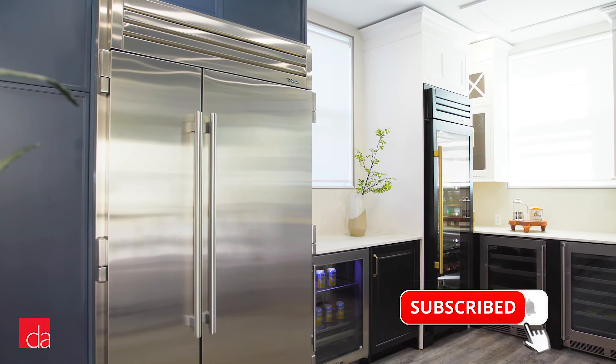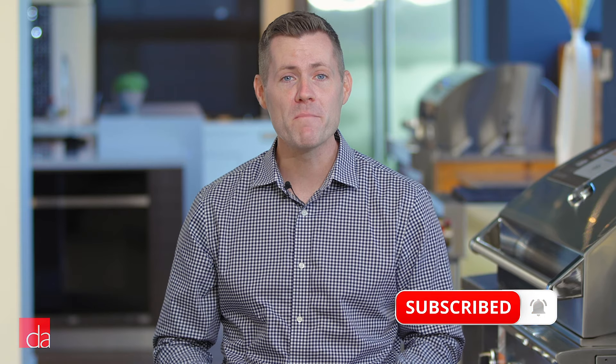You want a unique, high-end kitchen and love the heavy-duty look of a commercial fridge, but most luxury fridges look the same or are designed to be hidden behind your cabinets. That's why you should consider a True.